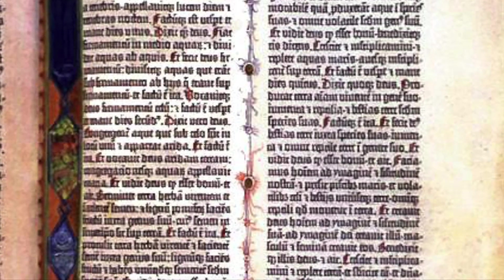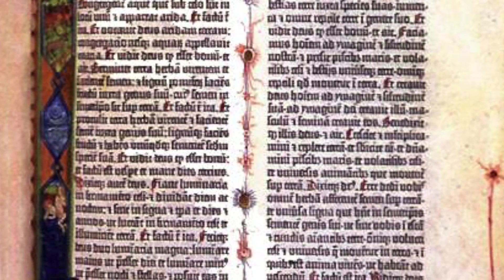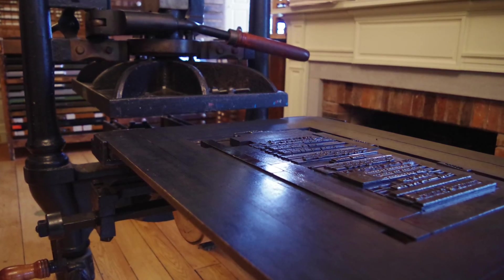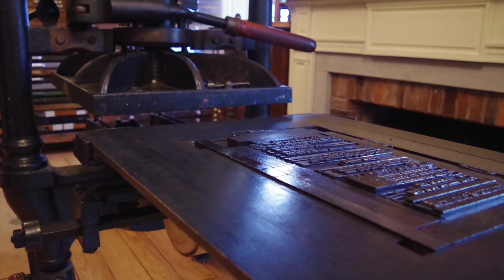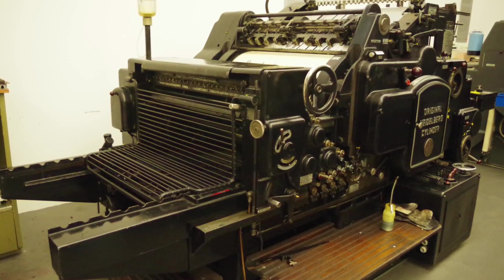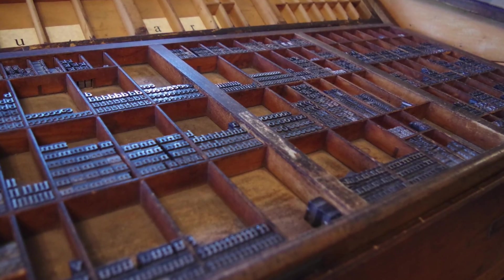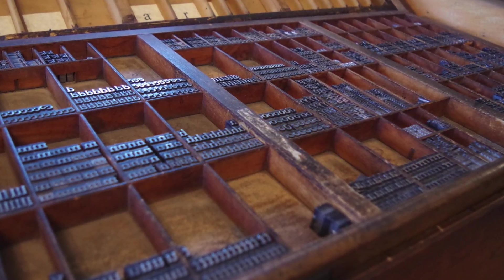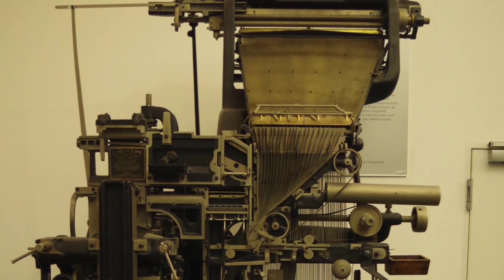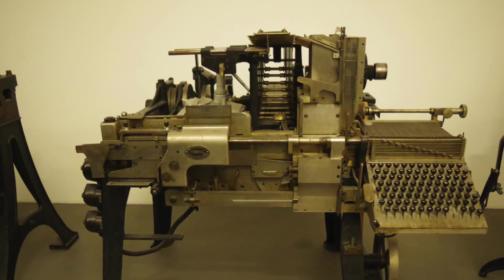Gutenberg's invention revolutionized the western world, democratized knowledge to common folk, and served as an unparalleled means of spreading ideas. As Wendell Phillips said, 'What gunpowder did for war, the printing press has done for the mind.' Letterpress dominated the next 500 years, and its deep saturation into our culture continues today in modern computer terms such as uppercase, lowercase, and expressions like 'minding your P's and Q's' — all of which come from letterpress history.